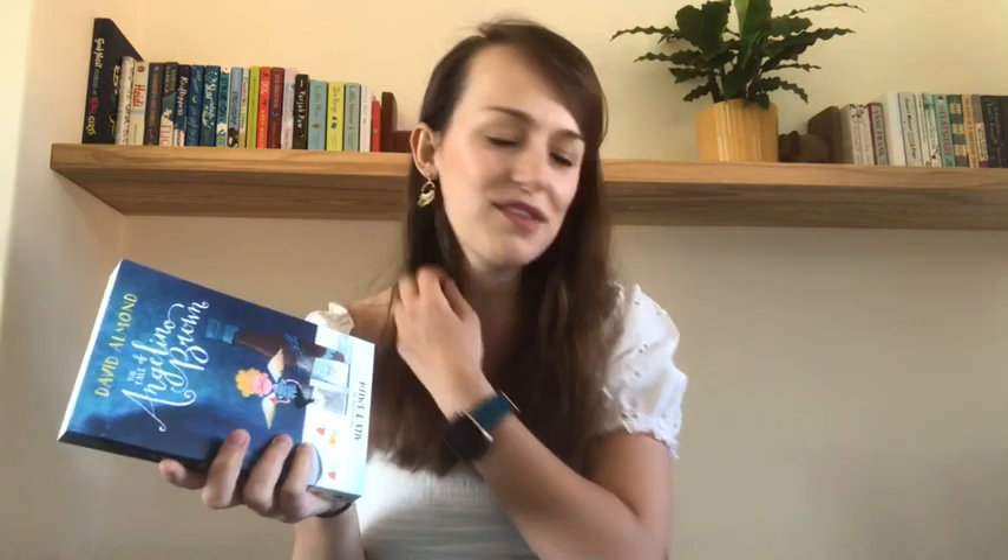My first book is this one, and my class absolutely loved this story. This is 'The Tale of Angelino Brown' by David Almond, first published in 2017. I recently had this as my class book and I have honestly never seen my class laugh so much at a story — I think it was at the story, though it could have been at my attempt at a Geordie accent, which is where the story is set.